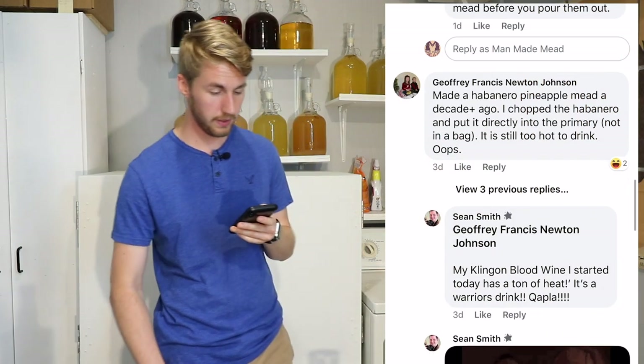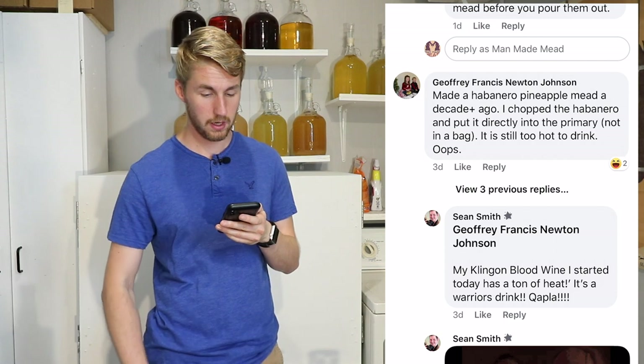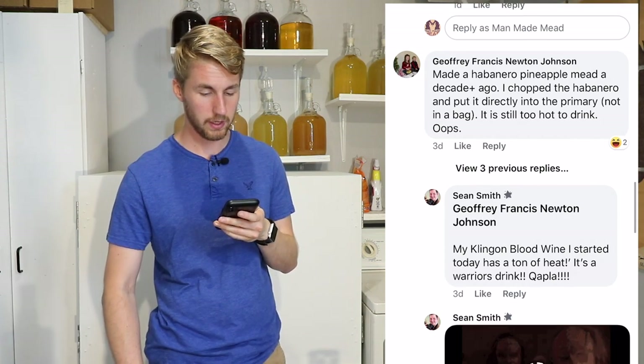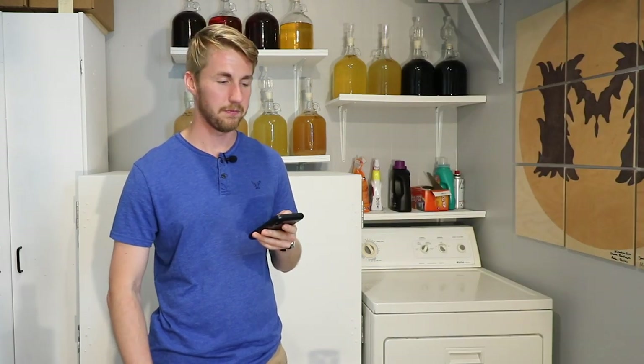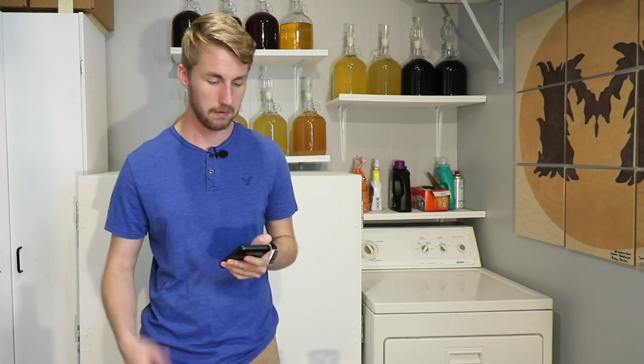Jeffrey Johnson says he made a habanero pineapple mead a decade ago. He chopped the habanero and put it directly into the primary — not in a bag. It's still too hot to drink. I think if you put too much pepper into a mead, that flavor in the beginning is going to be very strong. If you let it age for a long time that flavor will mellow out, but it takes a long time. So taste-test over time and don't go too far with it, because then you can't really make it drinkable.